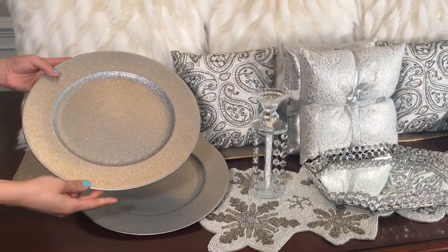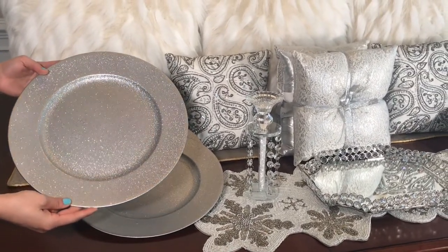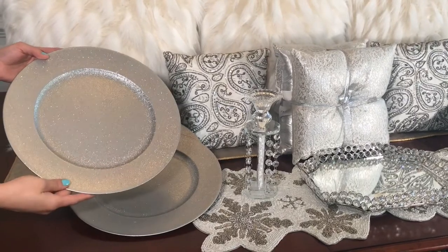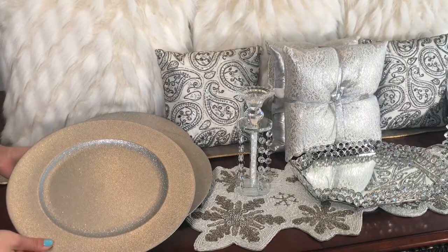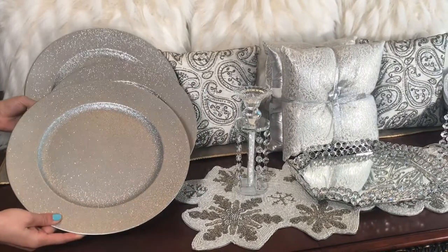The first item in this haul are these beautiful silver glittery chargers. They come in a pack of four, they are $7.99, and they are so sparkly and beautiful.